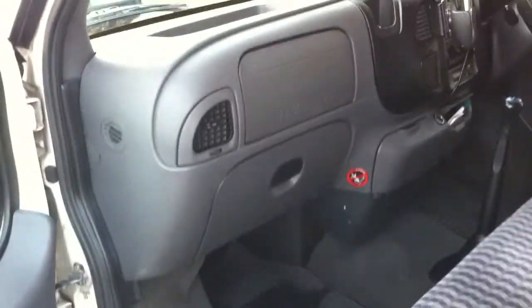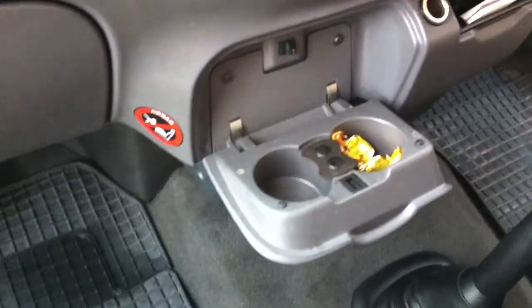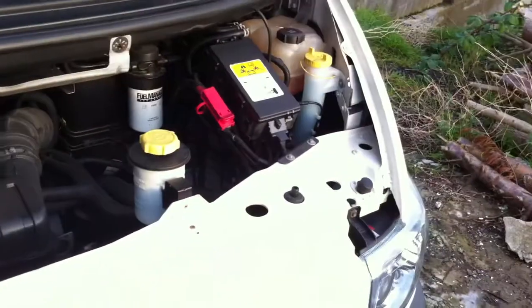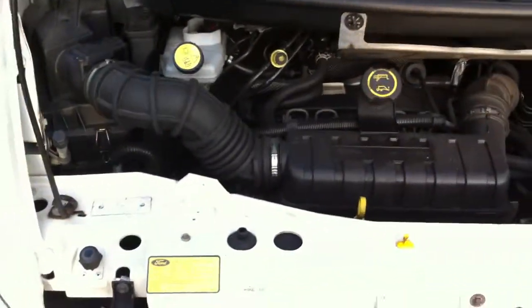My assistant will now start the vehicle so you can hear it running. There, you can hear the engine now — no knocks, no nothing. All running as it should.